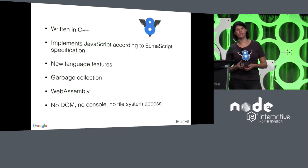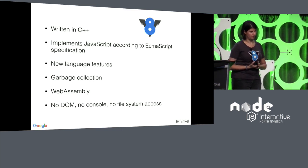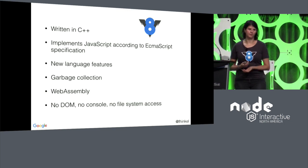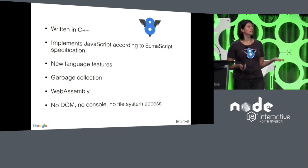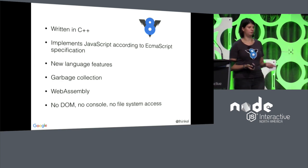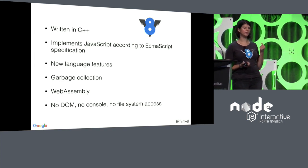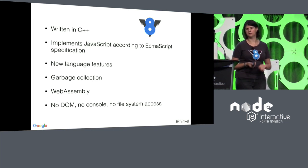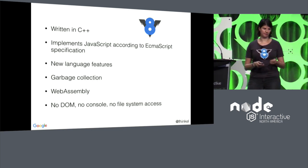What is not part of V8 is, for example, the DOM — the document object model. That is the responsibility of the browser to implement. The console is also not part of V8; it's not a JavaScript object defined in the ECMAScript standard. That's something the embedders — Chrome or Node — are responsible for providing. And V8 does not have any notion of file system access. In Node, we use LibUV for that.